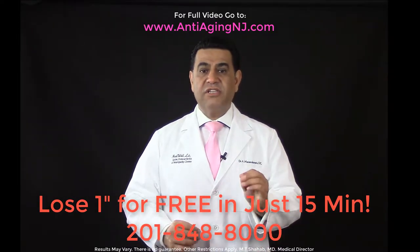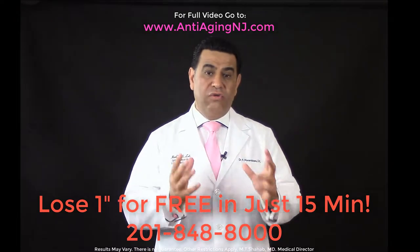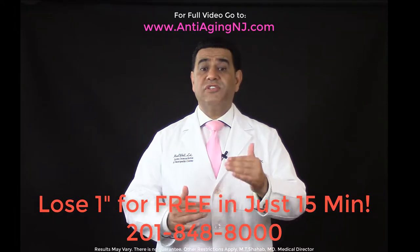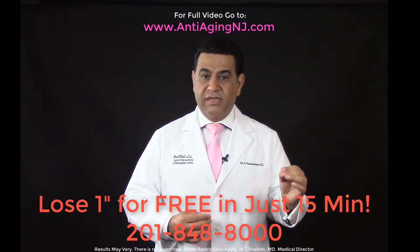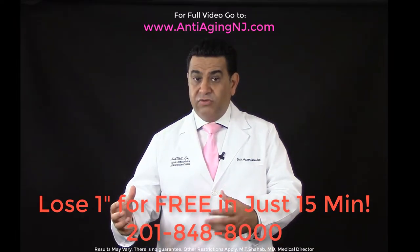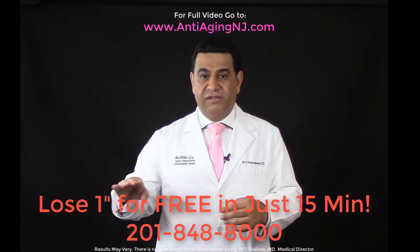Collagen stimulation is what you need and what you want. As you get older, the collagen formation decreases, so we need to stimulate that. The treatments target the bumpy appearance of cellulite by restoring enlarged fat cells to a smaller size, resulting in smoother, tighter skin.